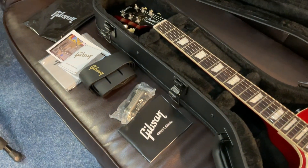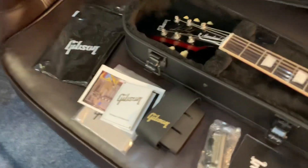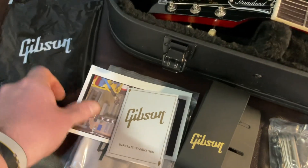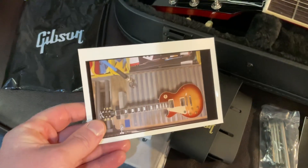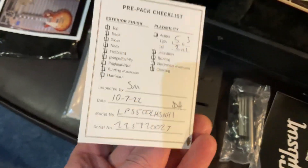It comes with all the accessories: an owner's manual, multi-tool, Gibson strap, a picture of the guitar on the bench at the Gibson factory, a cloth to keep it nice and clean, and warranty information with all the details on the back.